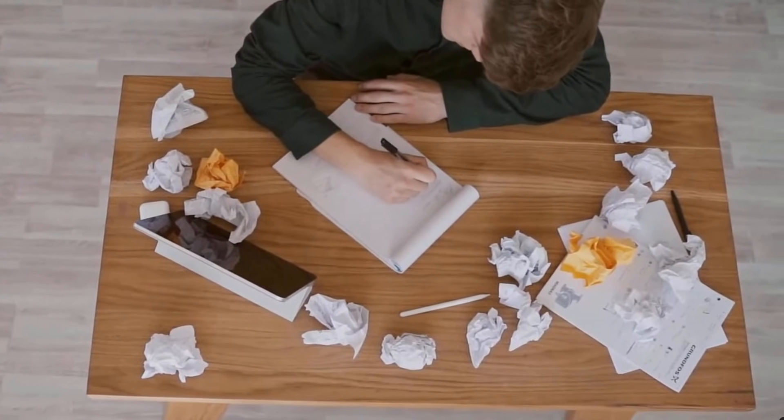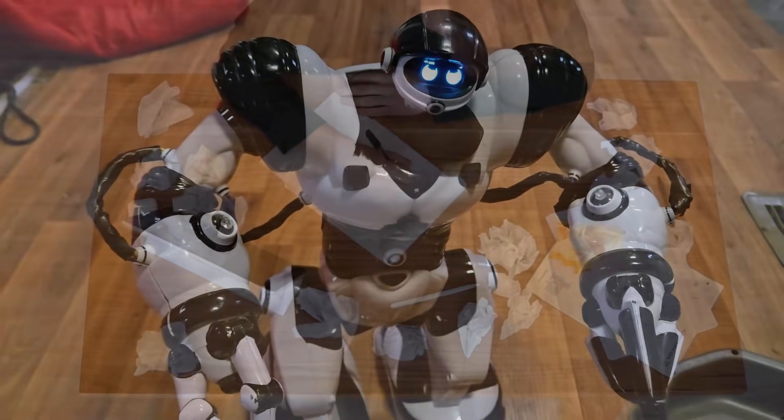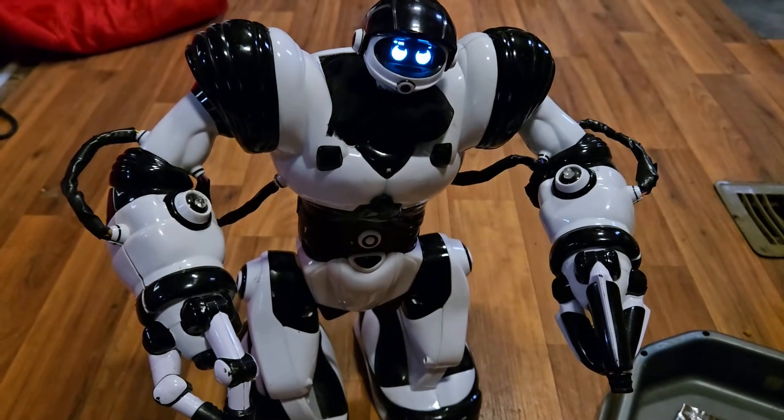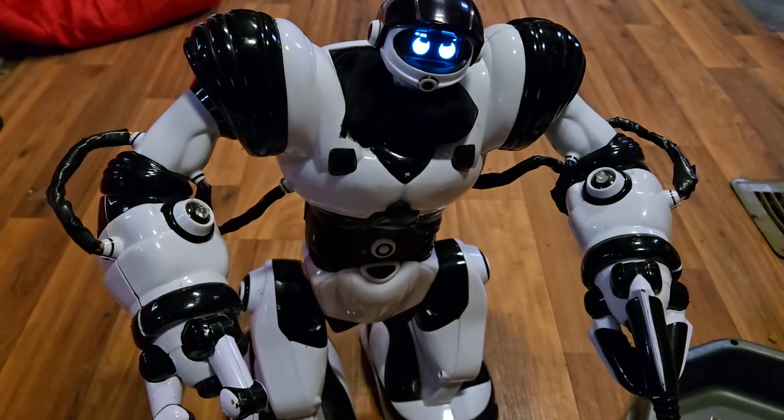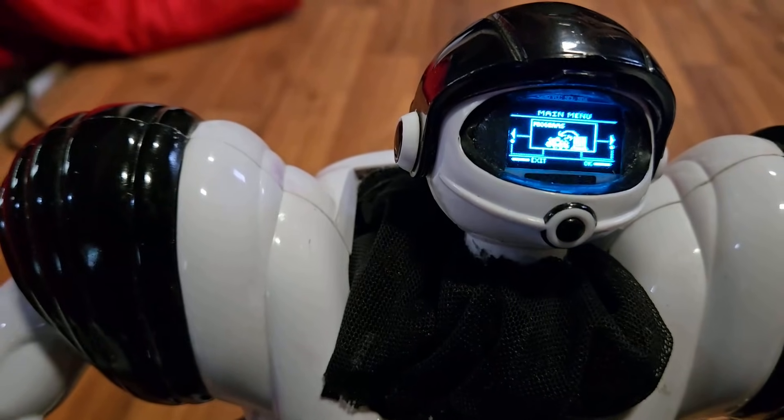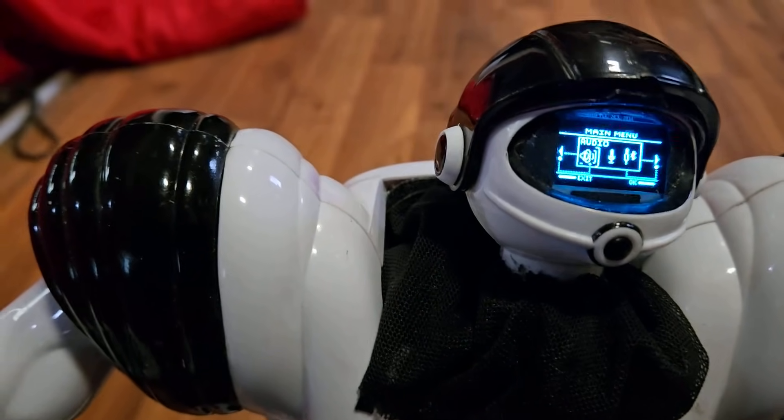He's essentially a really cheap STEM education kit. PySapien offers more than just a simple robotic toy — he's an entire educational kit loaded with tons of features. You can not only write your own programs for the robot, but you can also write your own personalities.